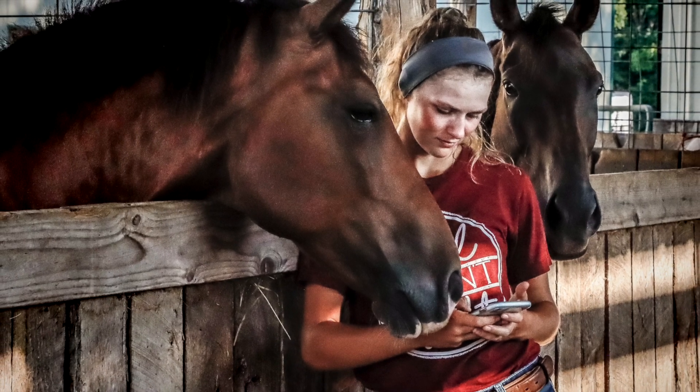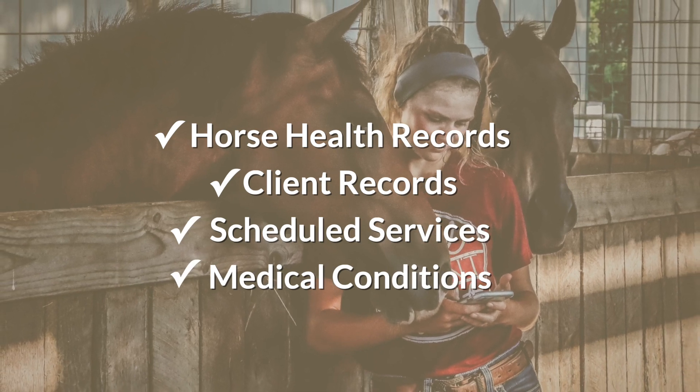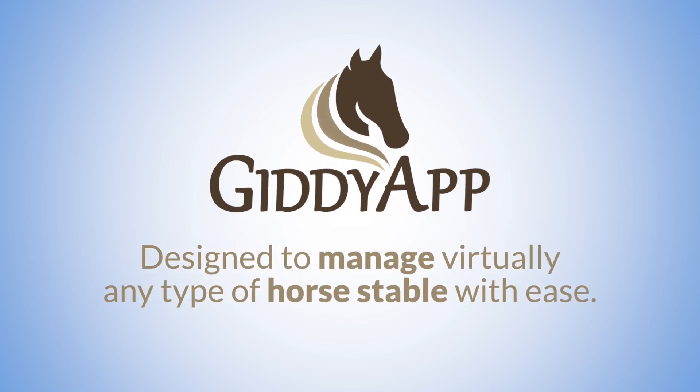Managing a stable isn't for the faint of heart. Keeping track of all the details that keep horses healthy and clients happy is challenging. Introducing GiddiApp, a web-based solution designed to manage virtually any type of horse stable with ease.